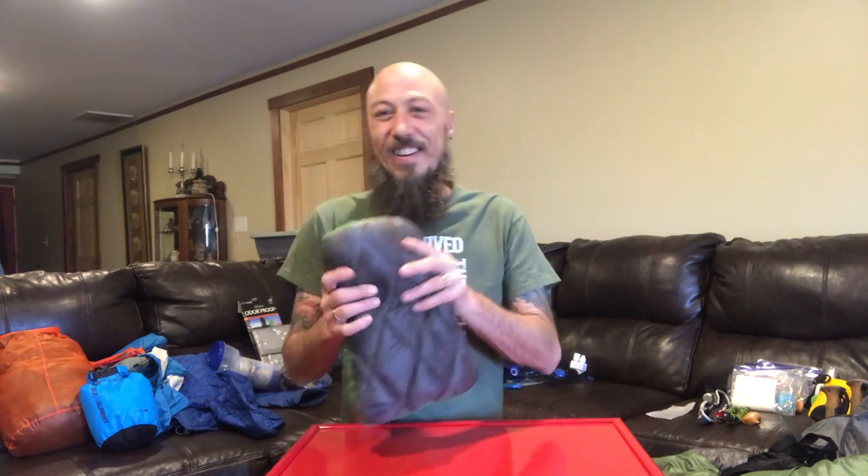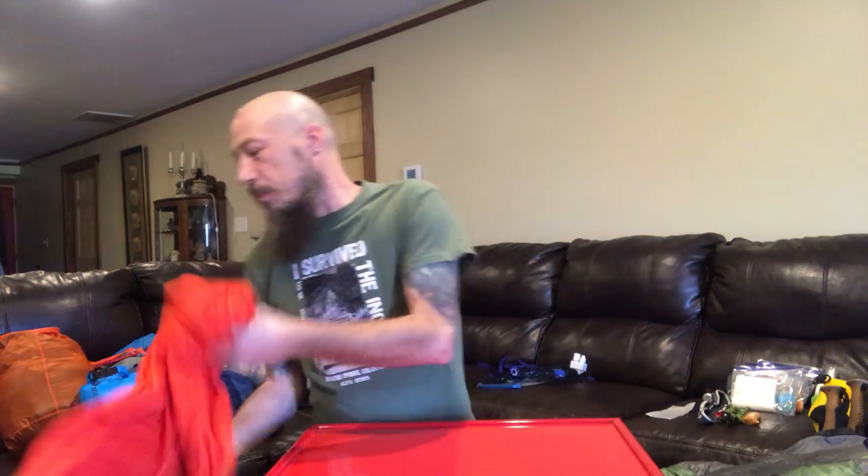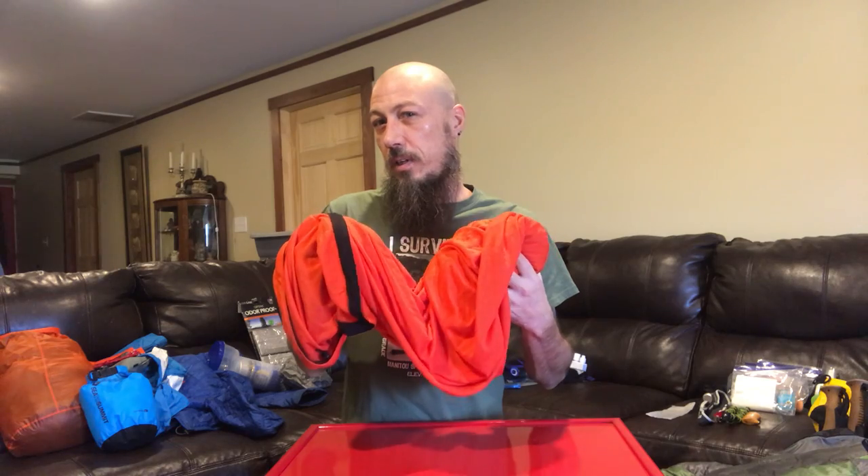My Sea to Summit Dry Down Pillow — I need a pillow and the stuff sack with clothes in it doesn't work for me. The air pillows do not work; they're uncomfortable and give me a headache. This thing is great. I know it's a luxury item, but I'm taking it. And then my Sea to Summit Sleeping Bag Liner — it's a reactor bag and it gives me 15 to 20 degrees more warmth. So this will be what I probably use in the summertime with the underquilt.